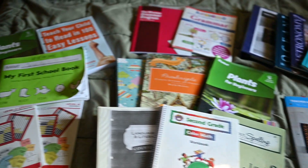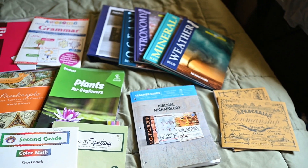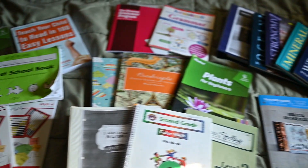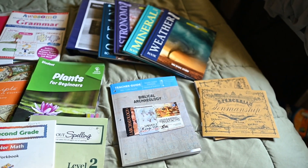I thought I'd try to do a quick look at what curriculum we're going to be using this year for kindergarten, third grade, and eighth grade.